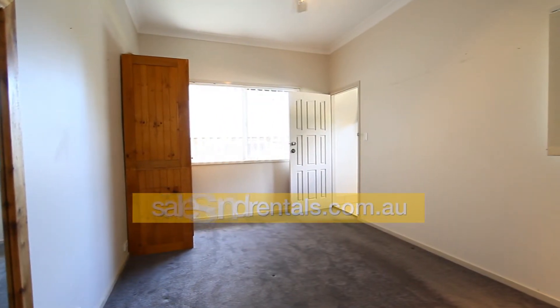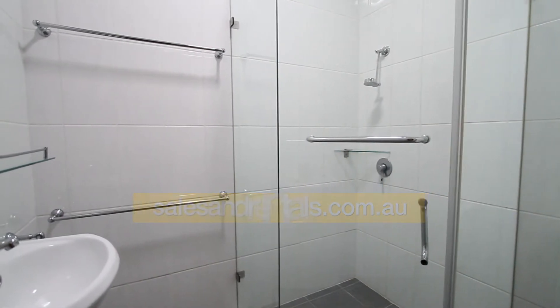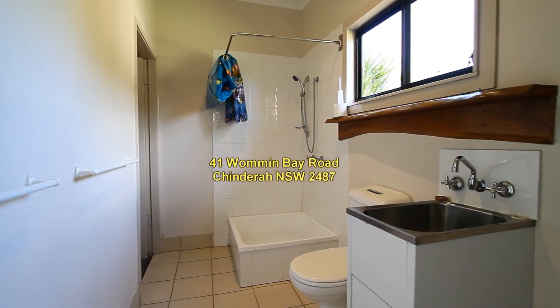There's a fourth bedroom here, and all of them have ceiling fans. This is the main bathroom, and also off the living room there's a sunroom which overlooks the backyard. The laundry has another shower and toilet.